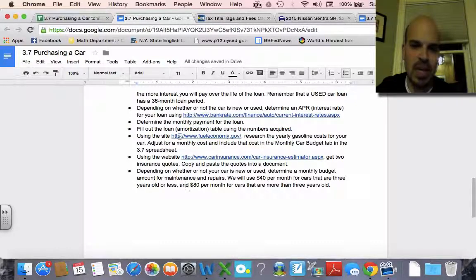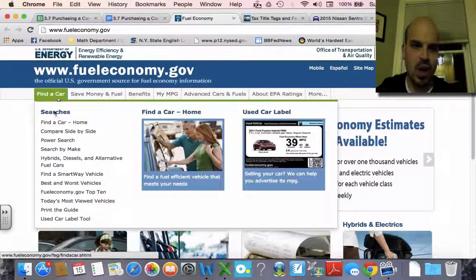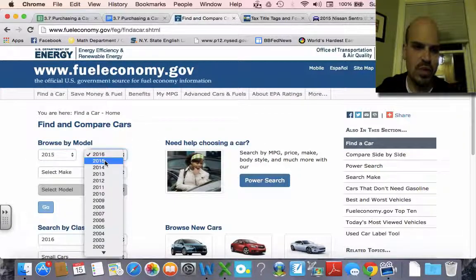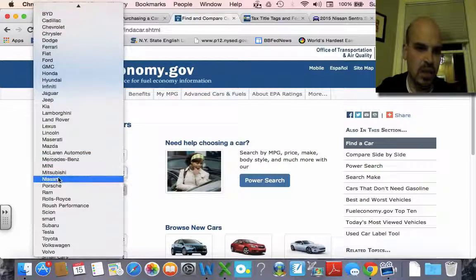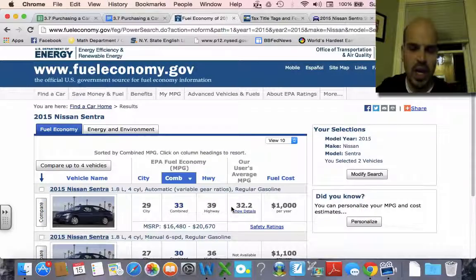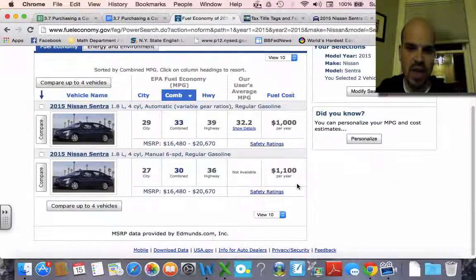Then we're using the site fueleconomy.gov to get your fuel economy. I'll find a car — going with a 2015 Nissan Sentra. It gives you the gas mileage, city and highway, and an estimation for your fuel cost per year. It says about $1,000 or $1,100 a year depending on whether you have an automatic or a manual — we'll go with $1,000.